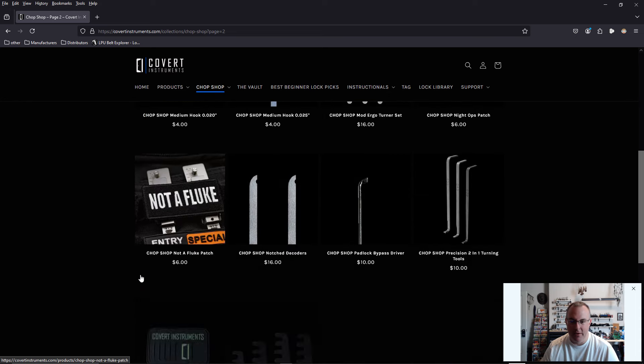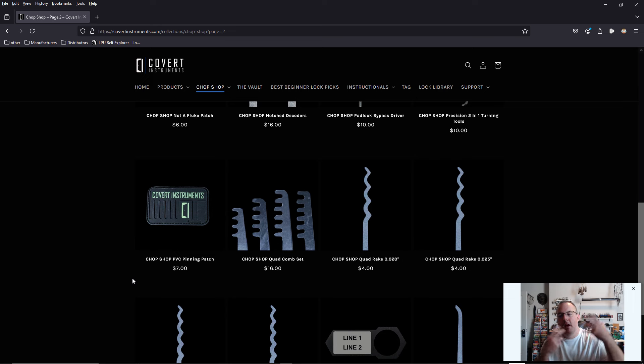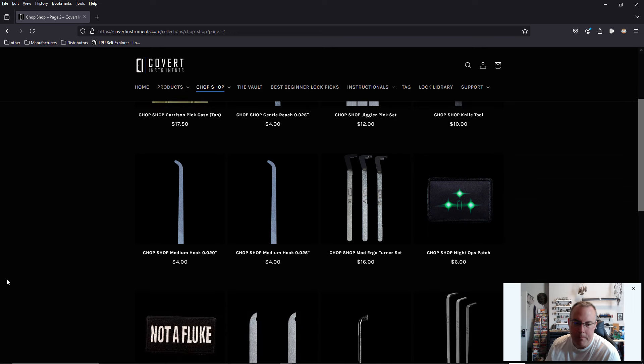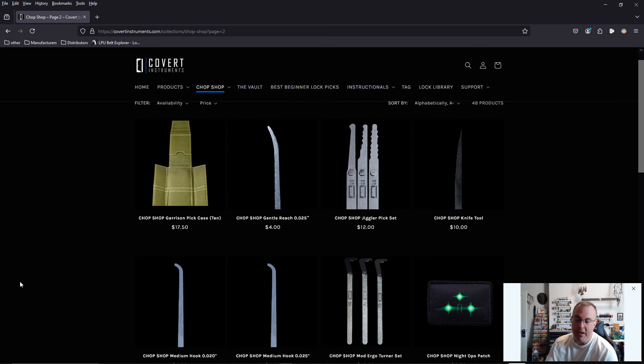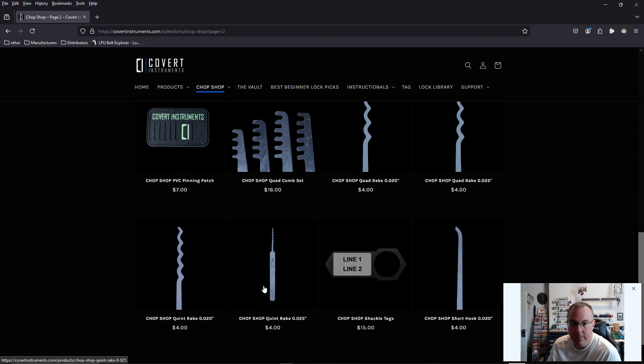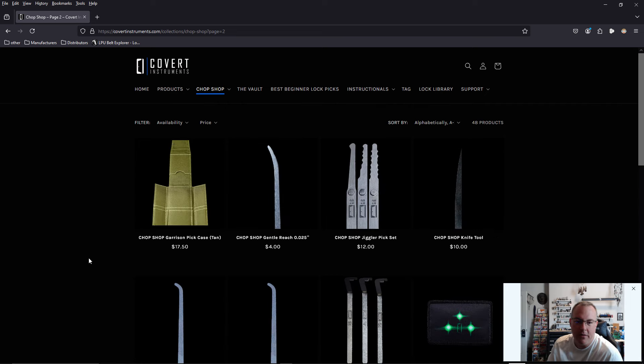My blood pressure is rising, I've got to calm down. Here's what I really like about it — I want to be able to go in and purchase just my 20,000th pick because that's what I want, without having to buy a $75 lockpick set. Maybe I want a different color case, or maybe I want to add just a whatever. I can do whatever I want.